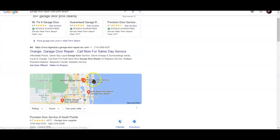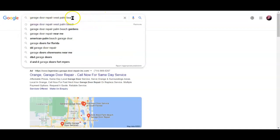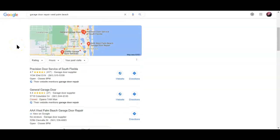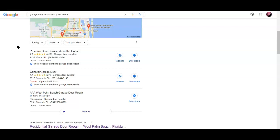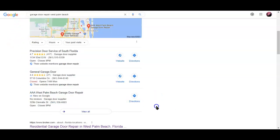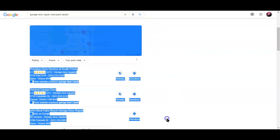So I put garage door repair West Palm Beach into Google and this is the result I got. This first area is ads — most people just scroll right past the ads statistically. Then here we have the map pack. Similar to how backlinks help you get to the top of Google, the map pack is a different section. Backlinks are not as helpful here — what you want instead are citations, which is similar to a backlink in that it's a vote of confidence from another website lending you credibility.